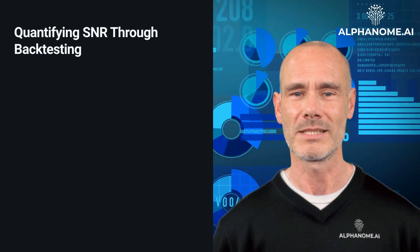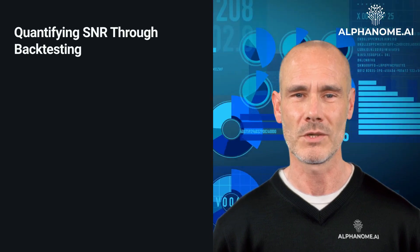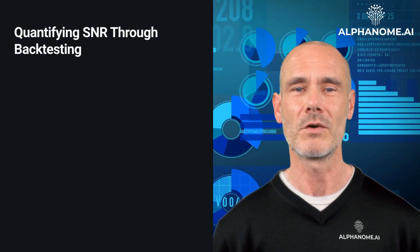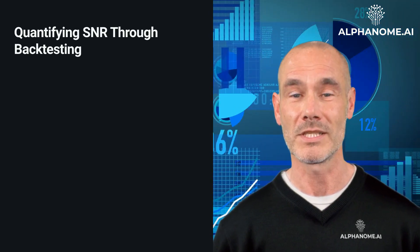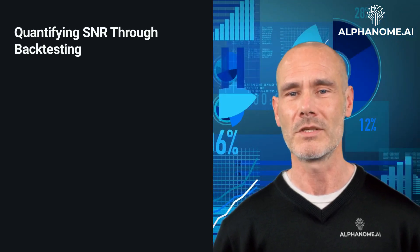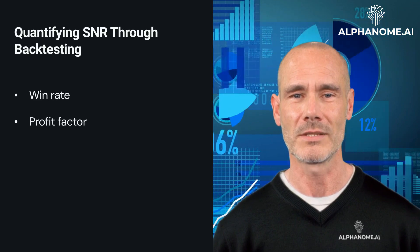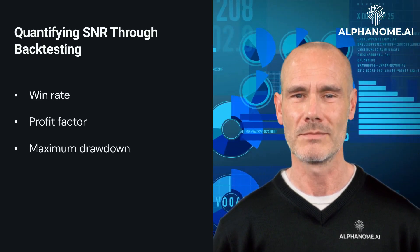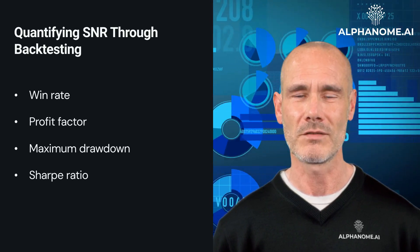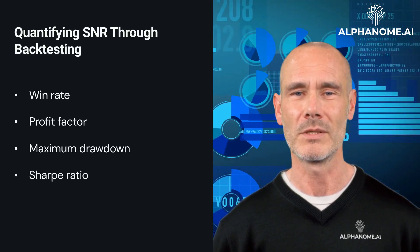Quantifying SNR through backtesting: While SNR is a conceptual framework, investors can attempt to quantify it through rigorous backtesting of their strategies or models. By running simulations on historical data, they can evaluate the performance of their signal identification methods and optimize parameters to improve the signal-to-noise ratio. Common metrics used in backtesting include win rate, profit factor, maximum drawdown, and Sharpe ratio. A strategy with a high win rate, strong profit factor, controlled drawdowns, and an attractive Sharpe ratio is likely capturing a reliable signal amid the noise.